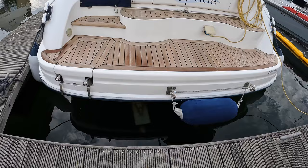This boat is powered by stern drives with KAD32 engines — they're supercharged diesel engines.